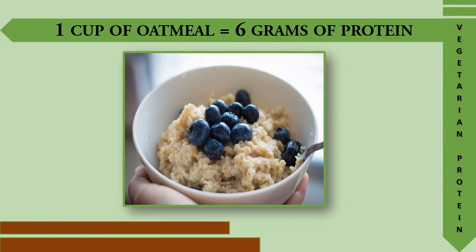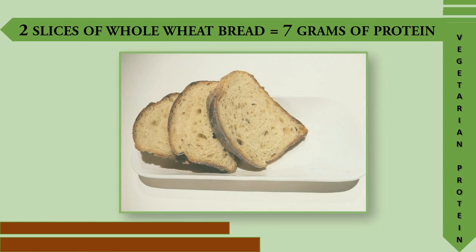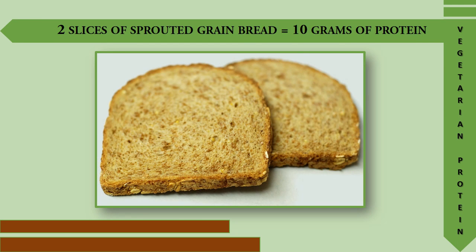One cup of oatmeal provides 6 grams of protein. Two slices of whole wheat bread provide 7 grams of protein. Two slices of sprouted grain bread provides 10 grams of protein.